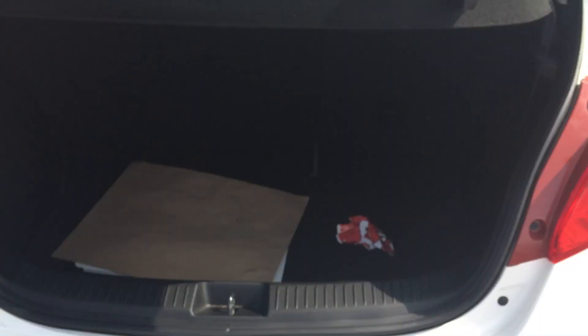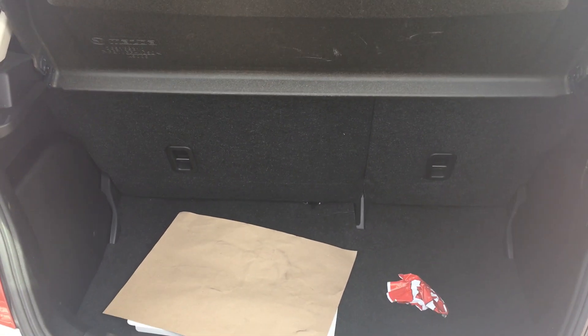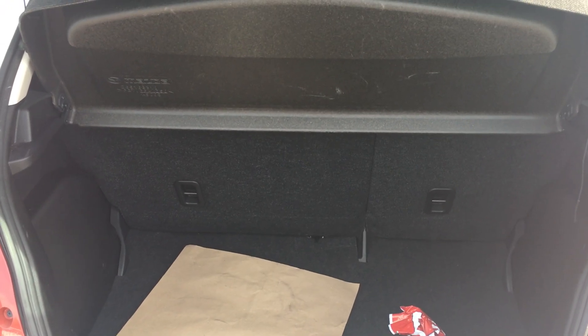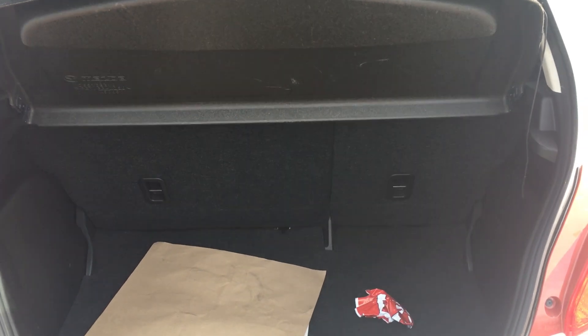As we open the boot, you can see it's a very large boot, very capacious — slightly big enough for all your everyday needs. And 60-40 split rear seats; we've got ISOFIX mounts for child seats as well, should you need them.